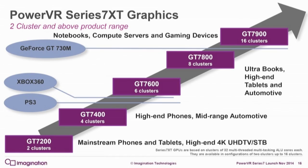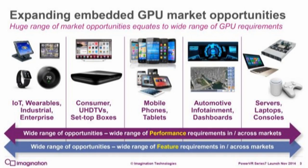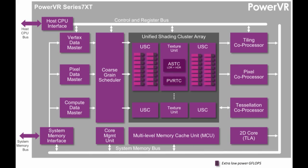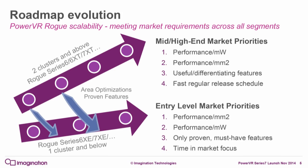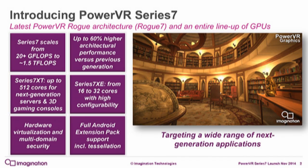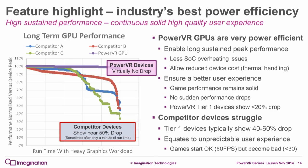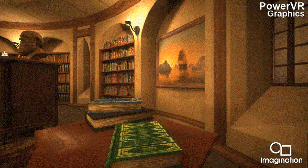PowerVR 7XT is the new top dog, announced not even a year after the 6XT series. It covers mid-range phones to flagships and is also intended for high-end entertainment systems in smart TVs and cars. This branch focuses on performance and delivers 60% more power clock-for-clock compared to an equivalent 6XT GPU. The top-specced GPU in the series offers up to 1 teraflop of computing power in FP16 mode.